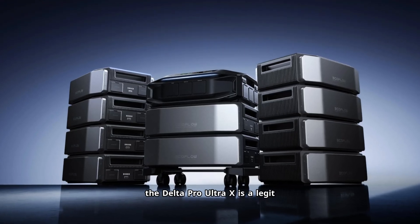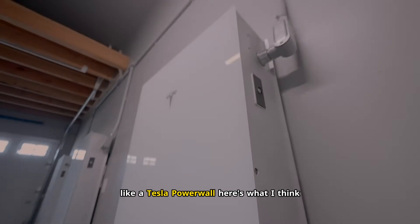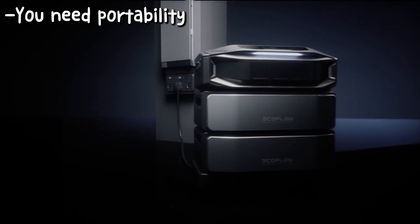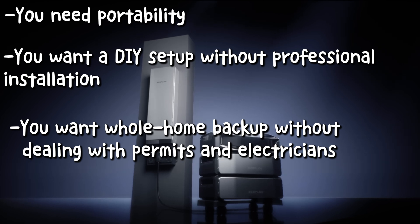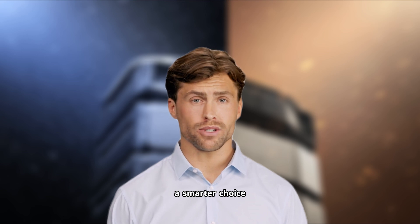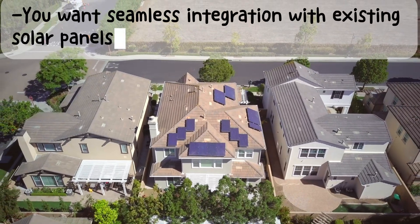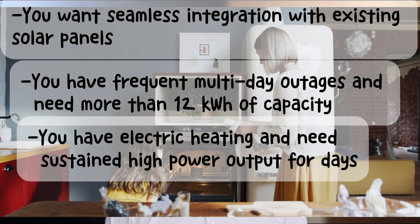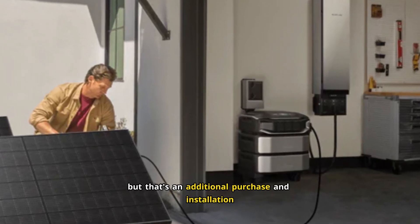The Delta Pro Ultra X is a legit whole-home backup system. But should you buy it instead of a permanent battery system like a Tesla Powerwall? Choose the Delta Pro Ultra X if you need portability, you rent or move frequently, want a DIY setup without professional installation, want whole-home backup without permits and electricians, or want flexibility to expand capacity later by adding more batteries. But choose a permanent system like Tesla Powerwall if you want seamless solar integration, have frequent multi-day outages needing more than 12 kilowatt-hours, need sustained high-power output for days, or want automatic whole-home switchover. The Delta Pro Ultra X can do automatic switchover with the Smart Home Panel 3, but that's an additional purchase and installation.